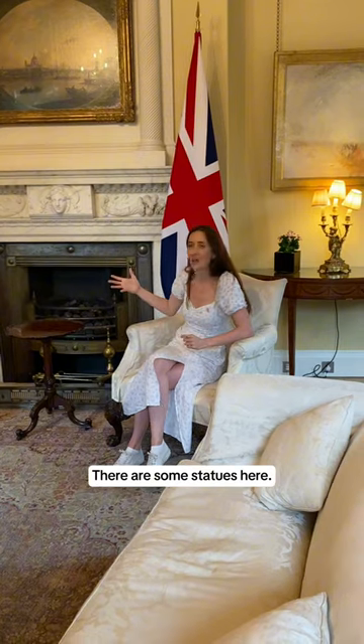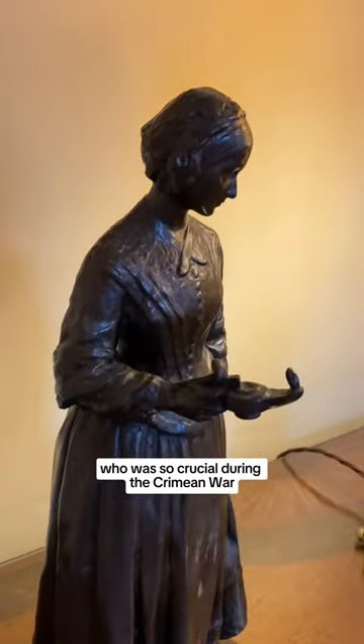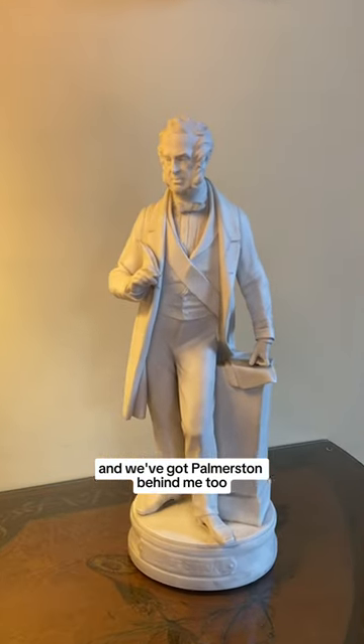There are some statues here. We've got Florence Nightingale, the lady with the lamp who was so crucial during the Crimean War, and we've got Palmerston behind me too.